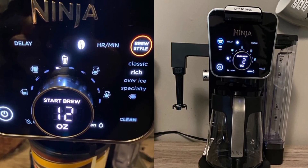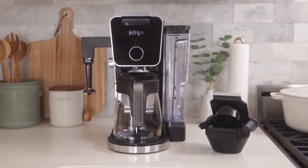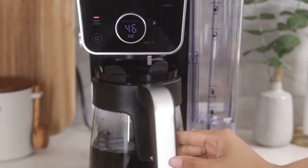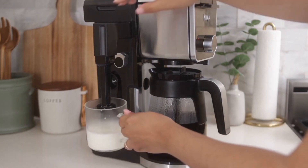The Ninja Dual Brew Pro is more than just a coffee maker — it's a versatile, fast, and easy-to-clean machine that brings the coffee house experience right into your home. So if you're a coffee enthusiast looking for a new brewing adventure, the Ninja Dual Brew Pro might just be the perfect fit for you.